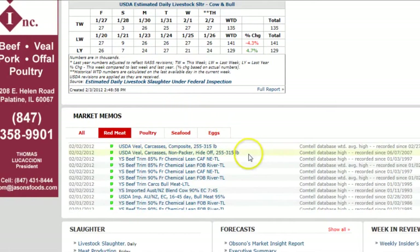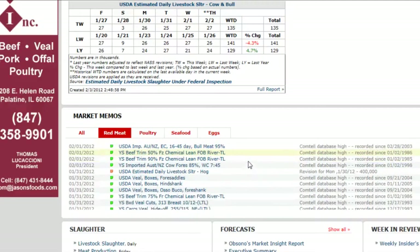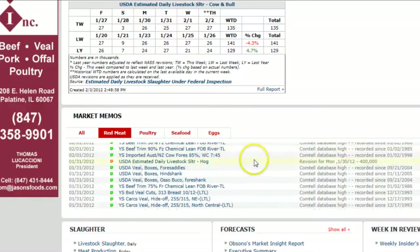Moving down even further on the main page, you might be interested in seeing what items have established recent highs, a popular feature on Comtel coined market memos.